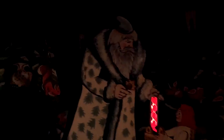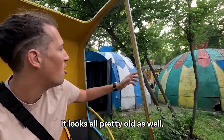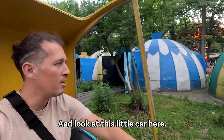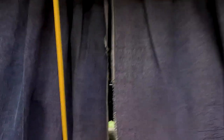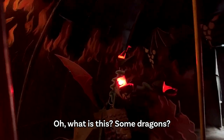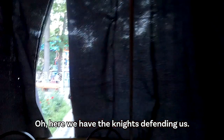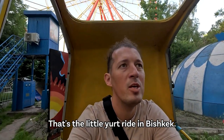Going in the third yurt. Oh, this looks like something traditional — a little house here. It's not like they made a lot of effort for the interior of these yurts. It looks all pretty old as well, it has lost all the colors. Look at this little car here. We're going to enter the last yurt — it has some flames on top. What was this? Some dragons. And here we have the knights defending us. That's it. That's the little yurt ride in Bishkek.